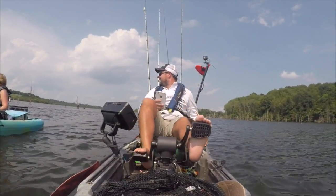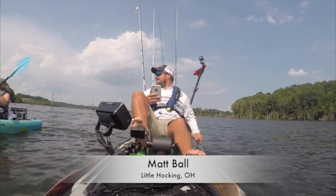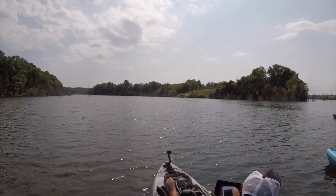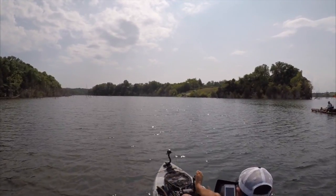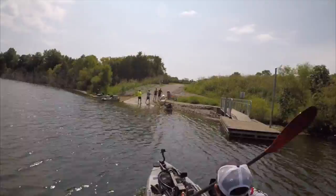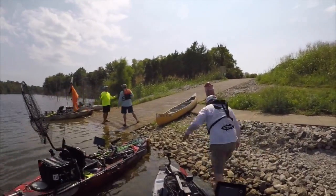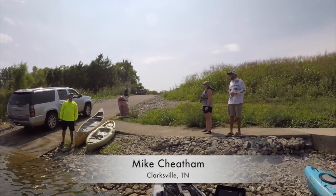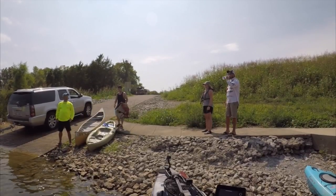Hey, how you doing man? Did you wear them out today? I didn't catch them — looks good though man. We had really rough days. I didn't fall in the water but I broke a rod. It's all good, and that rig is slick.